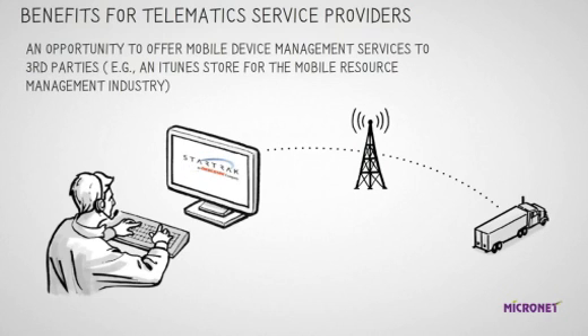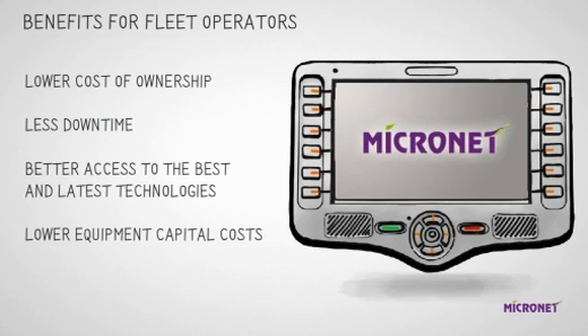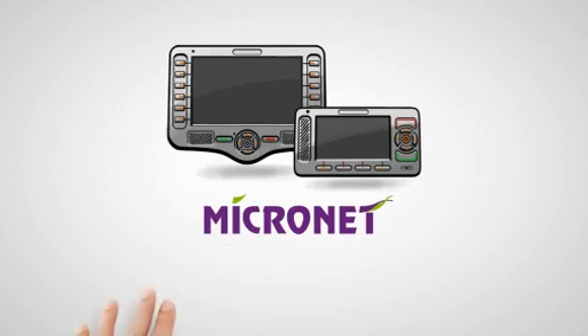And how about these benefits for fleet operators? Lower cost of ownership. Less downtime. Better access to the best and latest technologies. And lower equipment capital costs. Micronet — always in front.